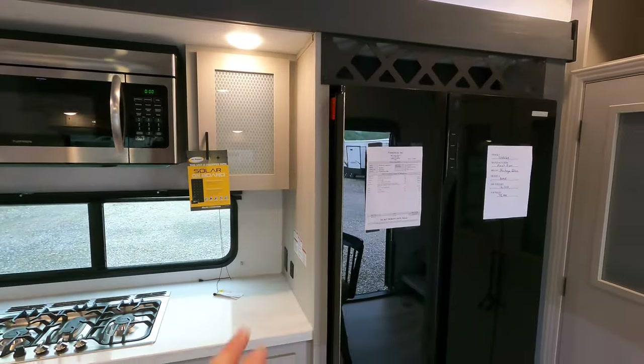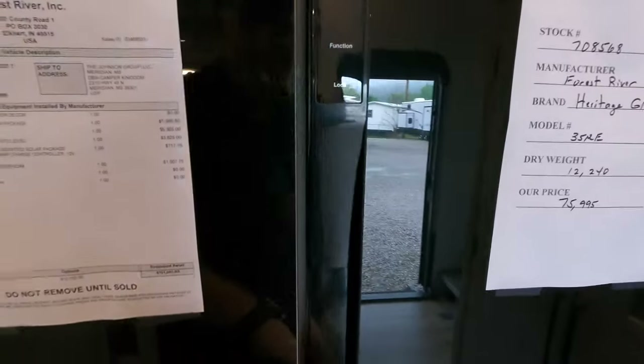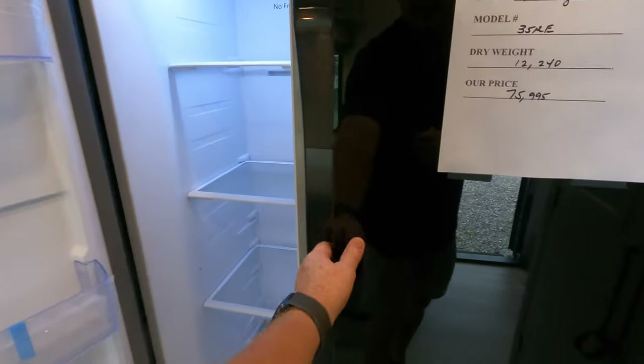Here's your 12-volt fridge — the freezer is on the left and the fridge is on the right. All the controls to adjust your temperature are right here.